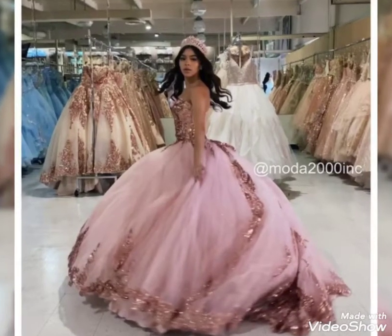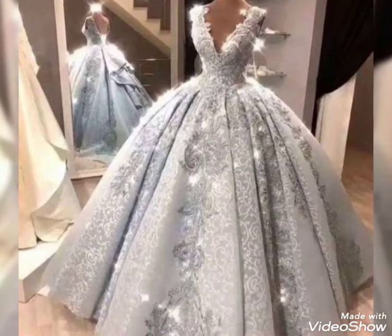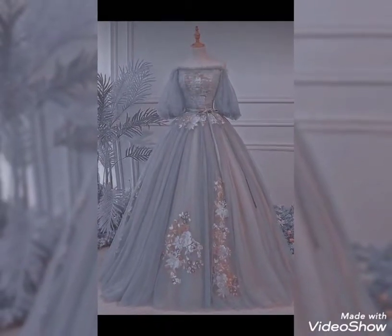Hello friends, welcome back to my YouTube channel. How are you? I hope you all are fine and doing well. Today I brought for you very beautiful, very decent, and very stunning Barbie frocks for girls.